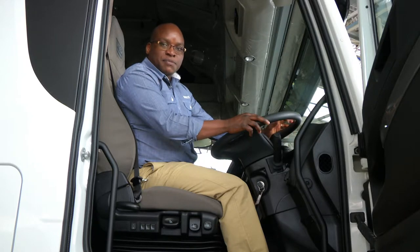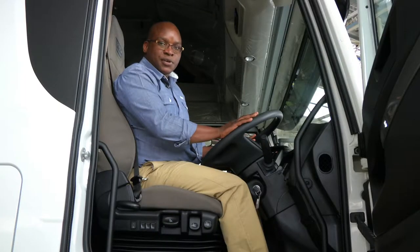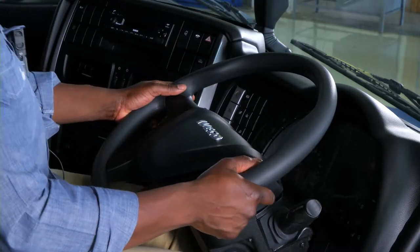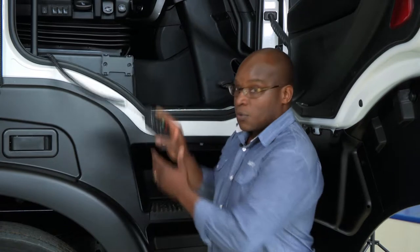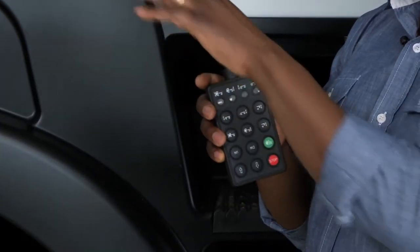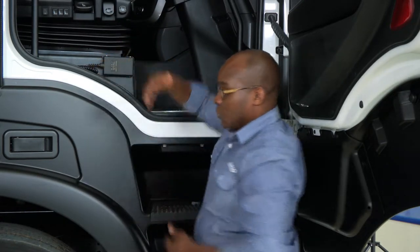Steering wheel adjustment is very simple and intuitive — push a button in the floor with your foot to release it, then adjust the angle as well as the height both up and down. Right underneath the driver's seat we have a remote control unit used to level the chassis and get into the right position to hook your trailer. If your trailer is equipped, this same unit can also control the air suspension on your trailer. The vehicle is delivered with the unit facing out, but it is advisable to have it facing inward so that even if a driver kicks it getting in and out, it will not be damaged.